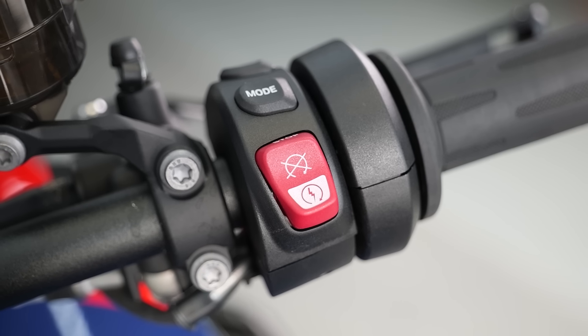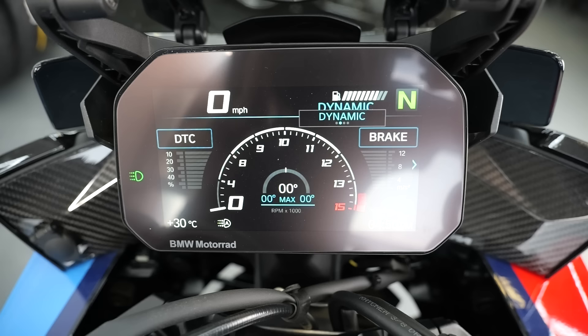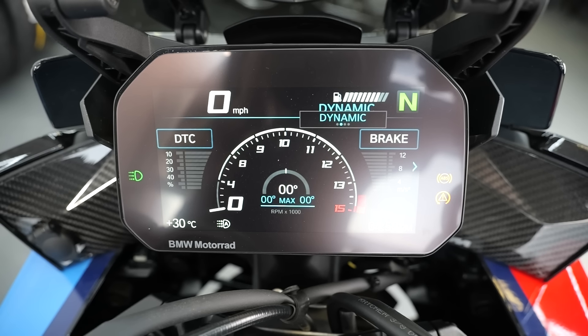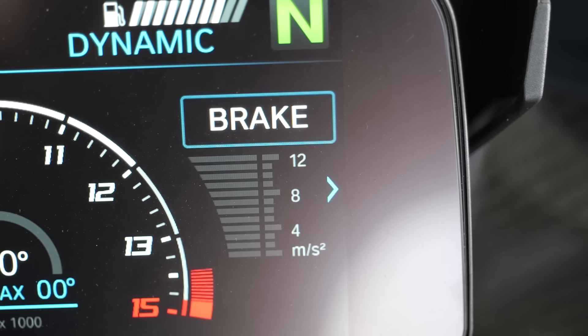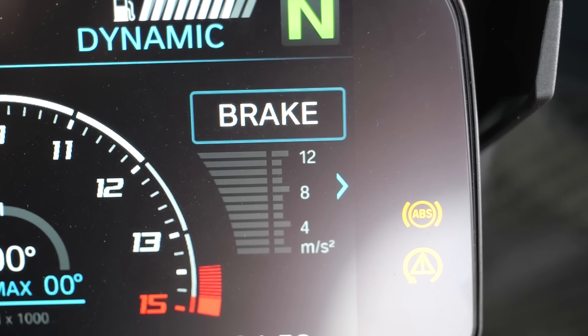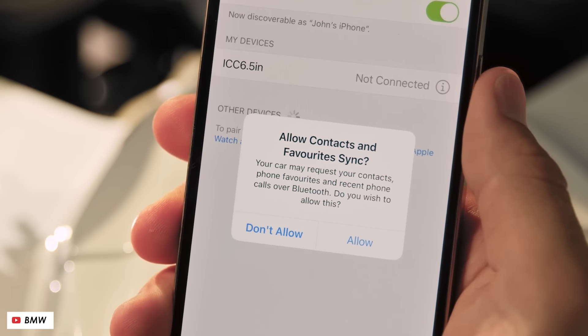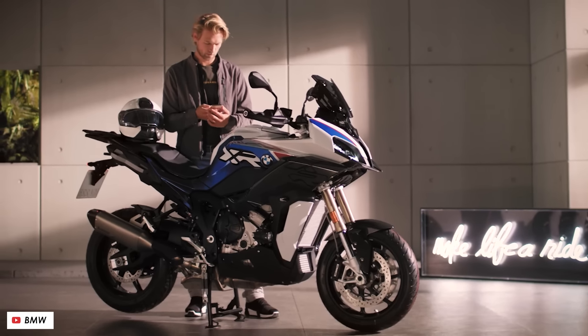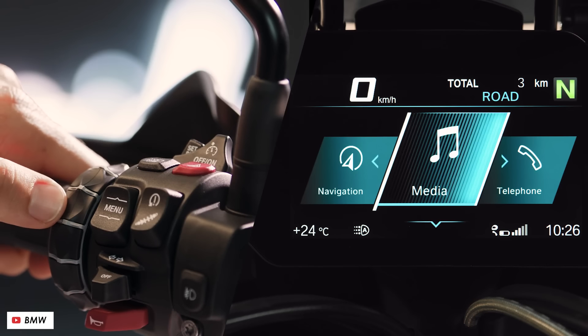It's all done through an excellent TFT display and the typical BMW switchgear layout. I really like the sports layout they've included, which gives you a more prominent analog-looking rev counter and some fun little stats like maximum lean angle, rate of deceleration, and TC intervention. If you're using the bike more for practical purposes, there are also plenty of connectivity features like music, phone calls, and navigation.